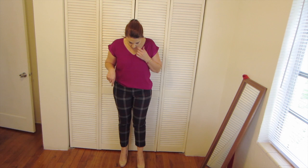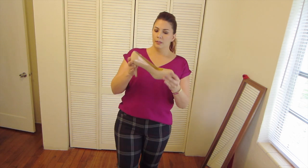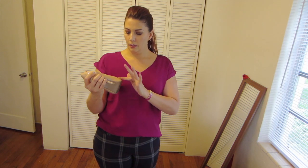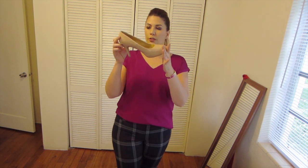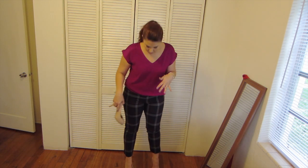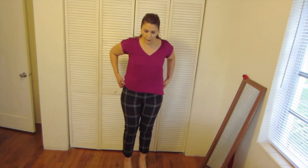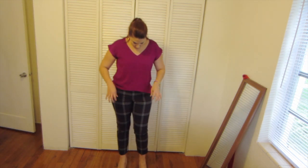On my feet I am wearing these shoes from Massimo, and these are from Target. They're a little scuffed up — I need to wipe them down — but these are just nude shoes to give me a little bit more length, because the pants cut off at a weird place since they're capris.